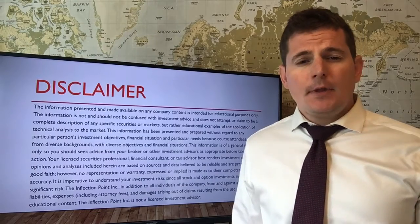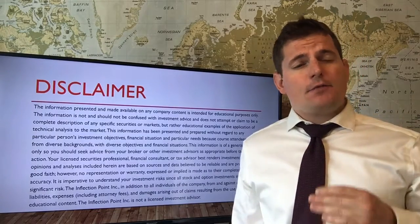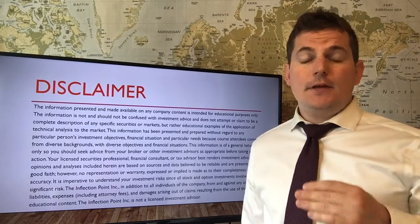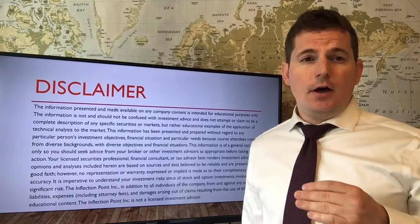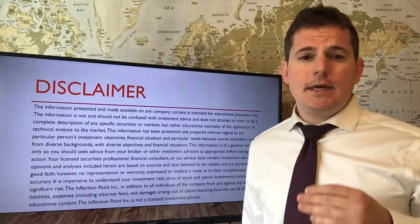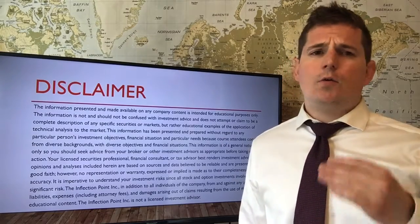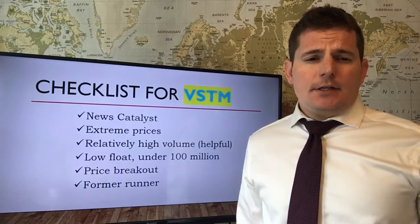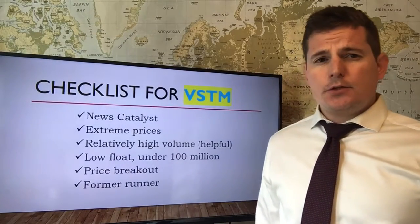It makes no sense to trade your hard-earned money with a plan that does not work. I use Finviz for all my financial intel, and I have a direct link for Finviz on my home page at theinflectionPT.com.